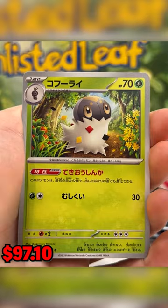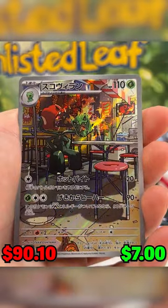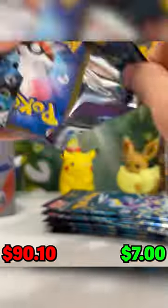There's a lot of packs in here. Hopefully we get a really nice Coridon gold card. Then we get a nice art rare — $7. I'll take it. Need like a $100 card at this point.